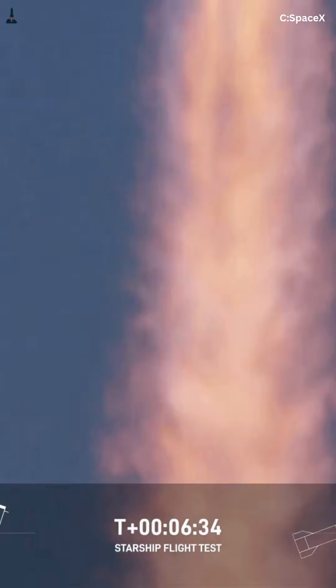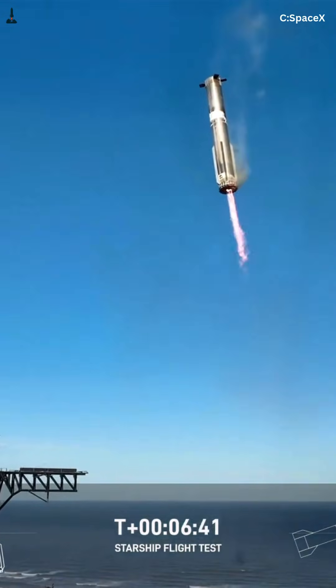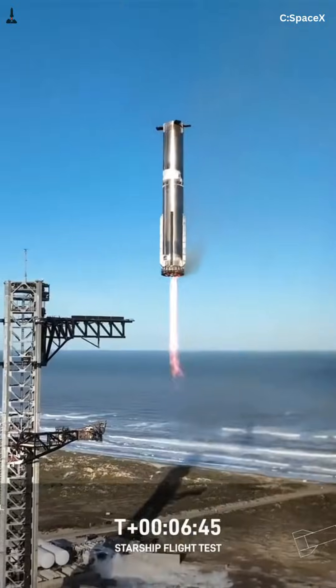But SpaceX doesn't stop at speed alone. Right after separation, Super Heavy fires its engines again to cancel horizontal speed early, while the air is still thin. By the time it reaches denser atmosphere, it's already much slower. Less speed in thick air means far less heat.